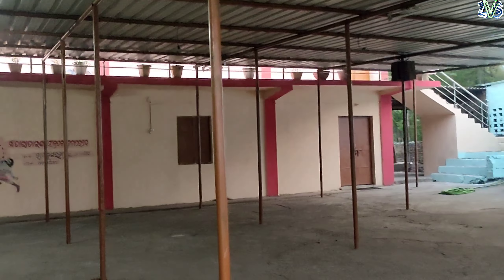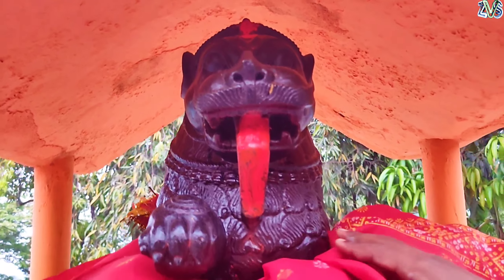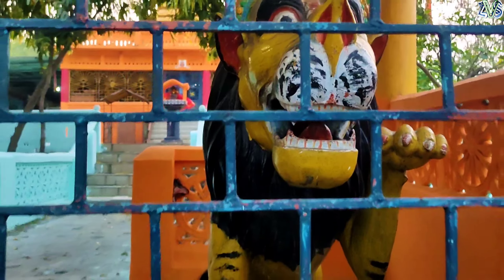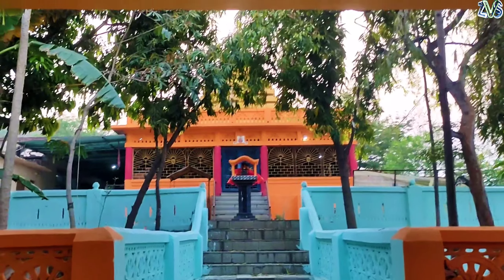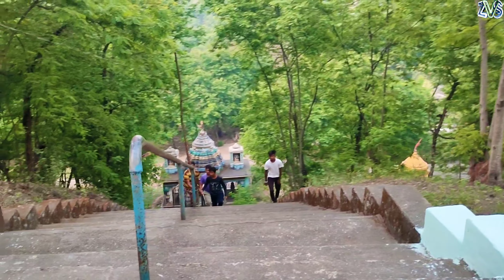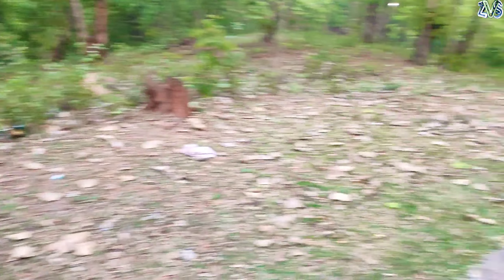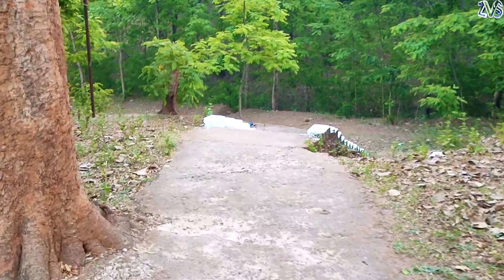This is the back of the temple. There are two paths here. There is a road here, and you can also find it without a road here.